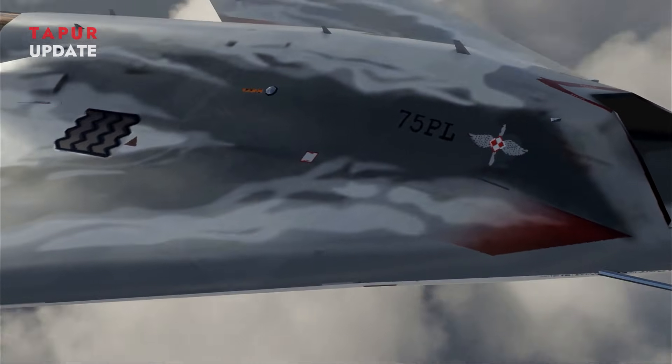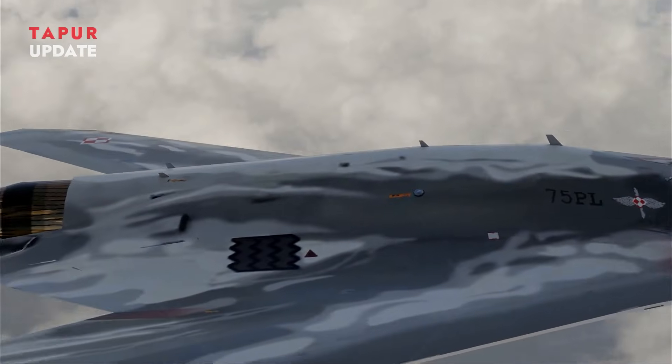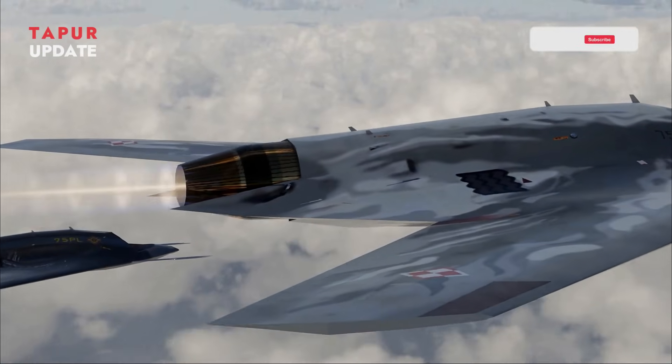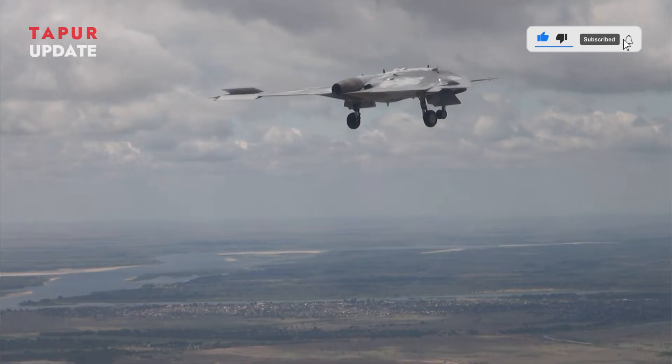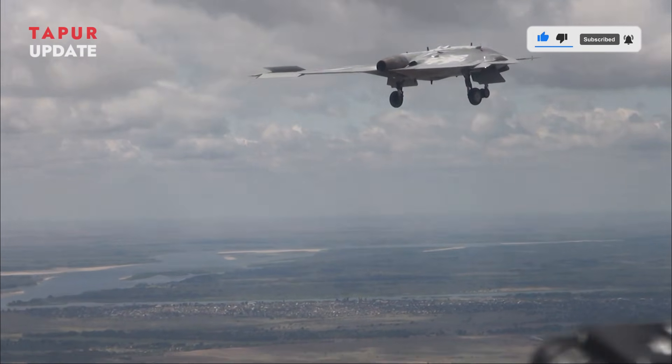Additionally, with an operational range exceeding 6,000 kilometers, it excels in long-range reconnaissance and precision strike missions, making it a powerful and versatile tool in modern warfare.